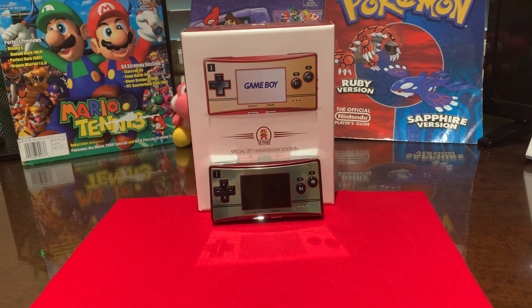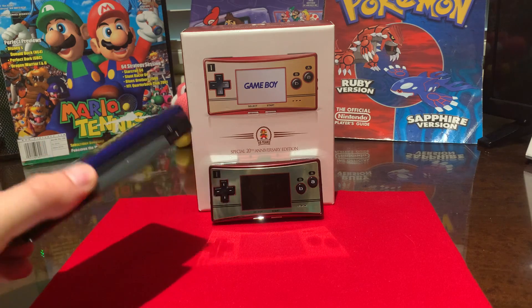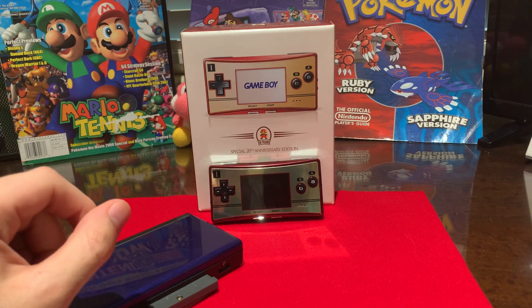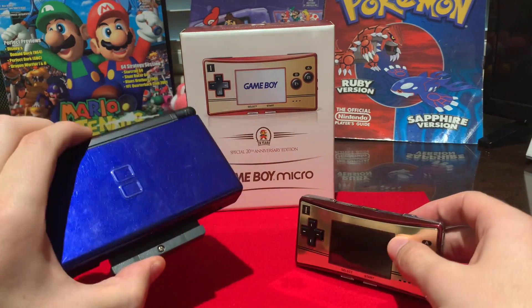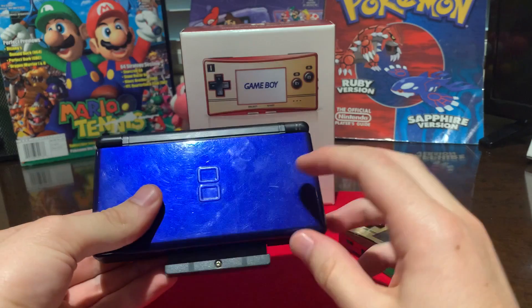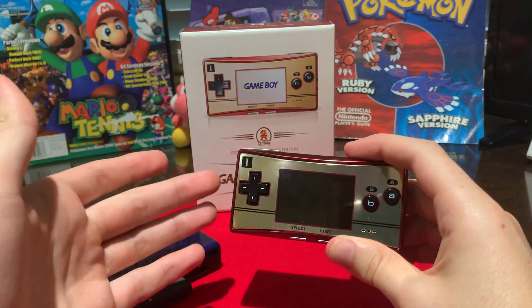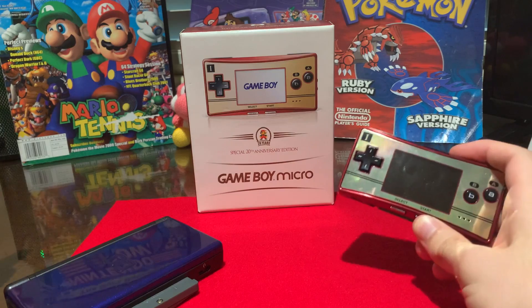The Game Boy Micro is one of the worst-selling Nintendo consoles of all time, and it's a pretty simple explanation as to why. It was released in 2005, right alongside the DS. This is the DS Lite — it was the original DS — but they had essentially the same function. If you had the choice to buy a $200 Game Boy Micro, which can only play Game Boy Advance games, versus a slightly cheaper DS that can play Game Boy Advance games and DS games, what would you buy? This came out, was horribly advertised, and was released at the same time as a much better console. So clearly, it was doomed to fail.